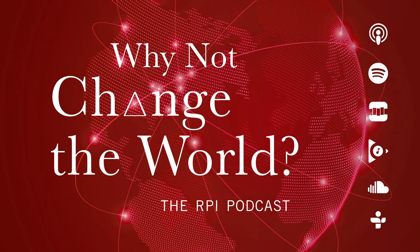Welcome to Why Not Change the World, the RPI podcast. I'm your host, Jeanne Hedden-Gallagher. In this episode, we're doing a deep dive into a project aimed at making more effective masks, something we desperately need in this pandemic era and beyond. Two researchers at Rensselaer Polytechnic Institute who are collaborating on this effort spoke to my colleague Tori Wells. She'll take it from here.